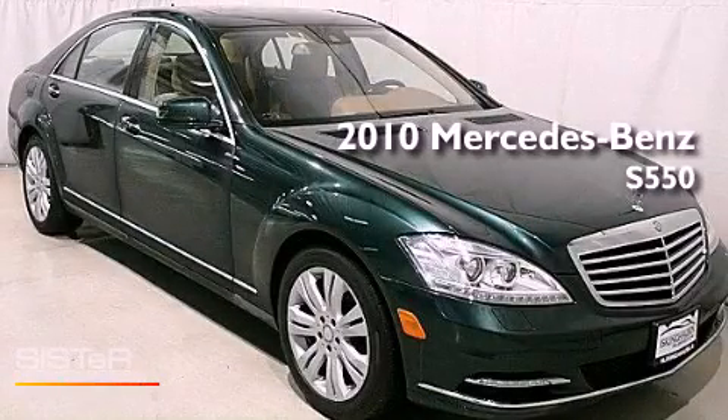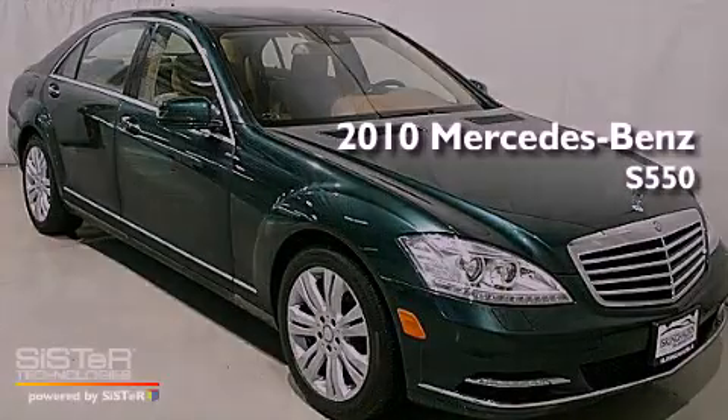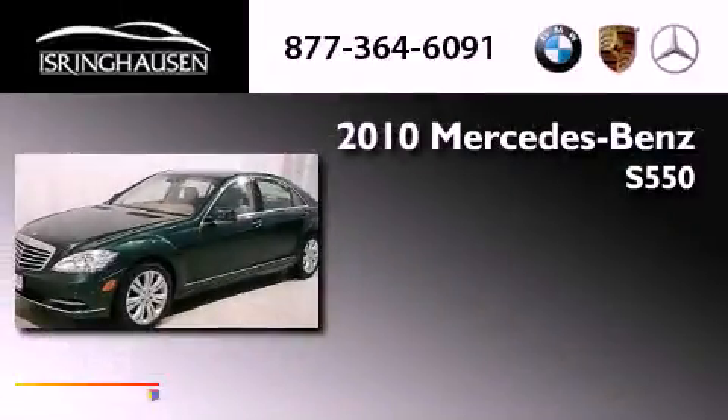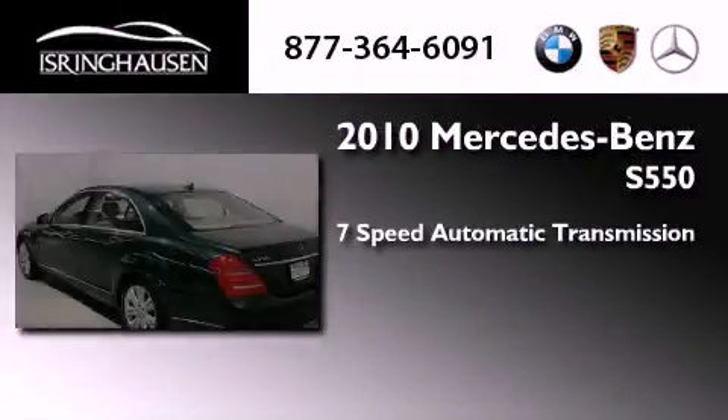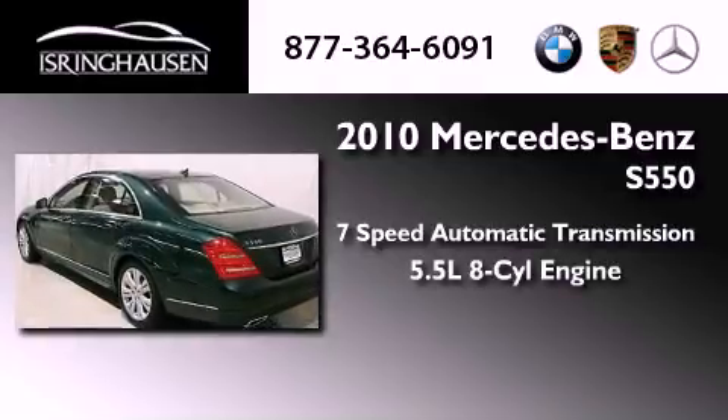This is a 2010 Mercedes-Benz S550. This four-door sedan has a seven-speed automatic transmission and a 5.5 liter V8.